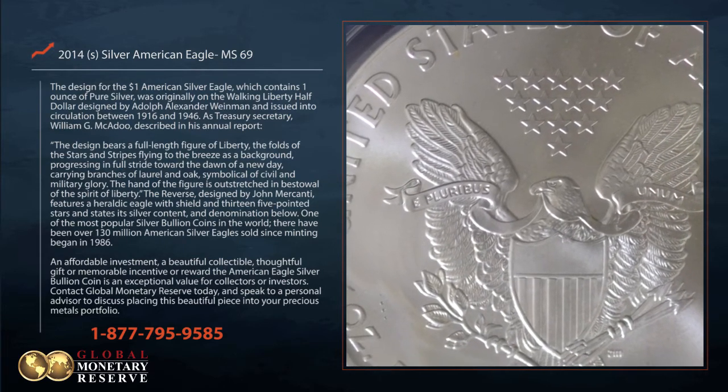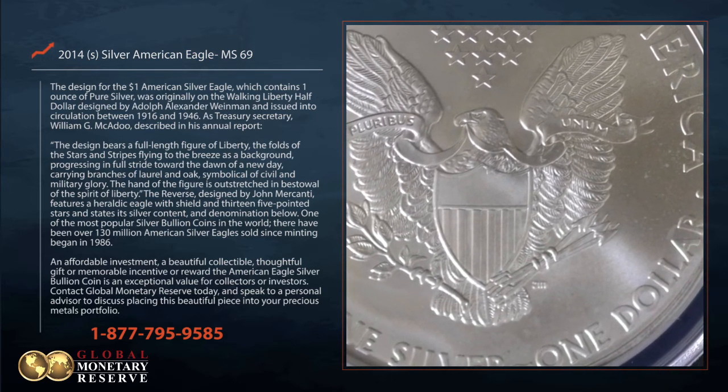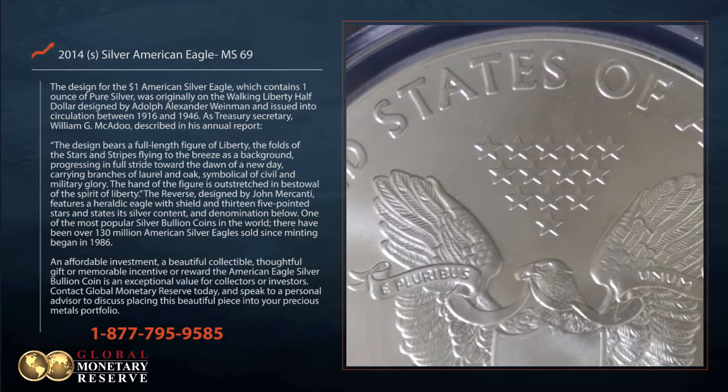One of the most popular silver bullion coins in the world, there have been over 130 million American Silver Eagles sold since minting began in 1986.